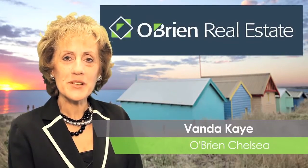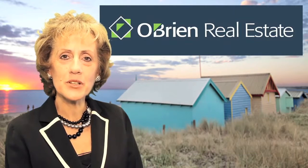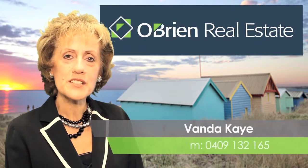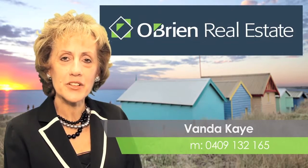Well I hope you enjoyed that presentation today. Thank you very much for your time. If you need any more information please feel free to call me on 0409 132 165. Have a great day.